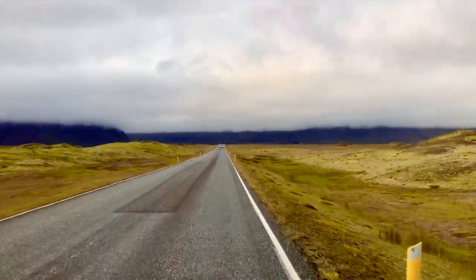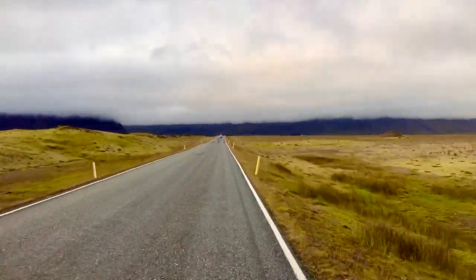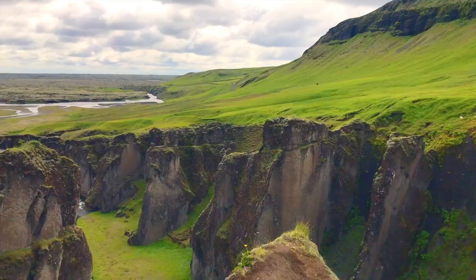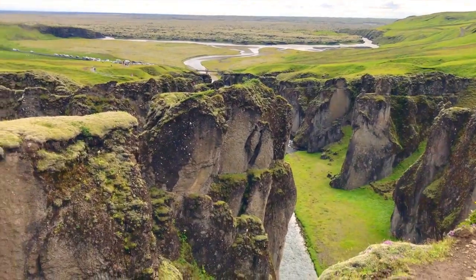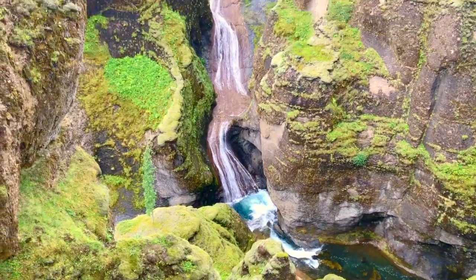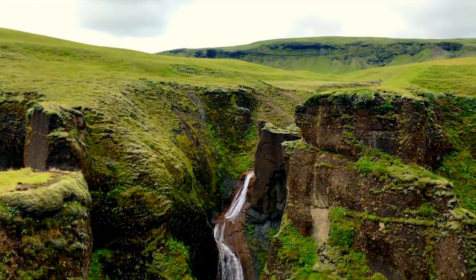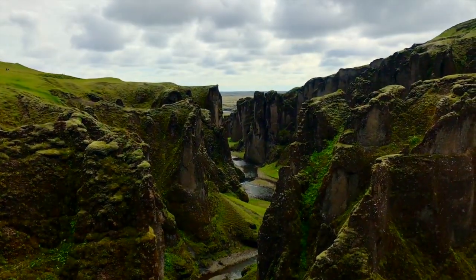Up next we have one of the most exciting stops on our whole trip — the canyon called Fjadrargljufur. It takes about an hour to walk from the car park along the edge of the canyon to the viewing platforms, and I spent most of that hour in complete disbelief at what I was looking at. It almost looks like a place that belongs on another planet. Standing on that viewing platform looking straight down the canyon gave me chills.